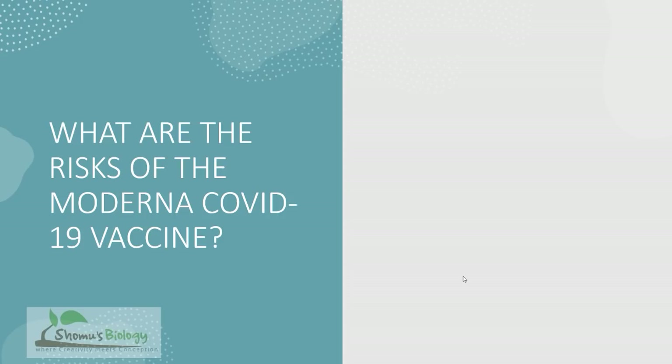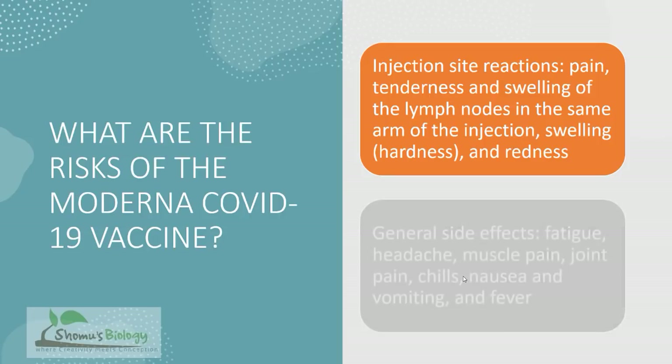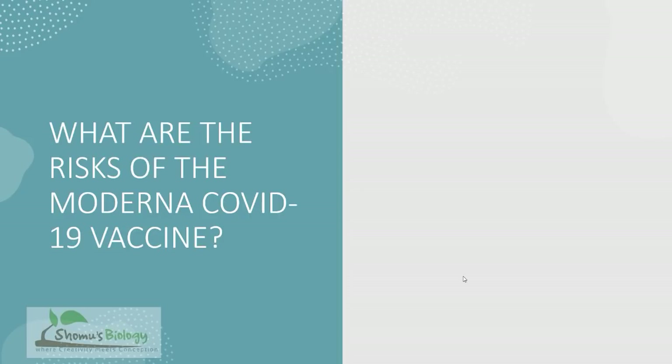What are the risks of the Moderna COVID-19 vaccine — that is, the side effects? Injection site reactions include pain, tenderness, swelling of the lymph nodes in the same arm as the injection, as well as swelling, hardness, and redness at that area. General side effects may include fatigue, headache, muscle pain, joint pain, chills, nausea, fever, and vomiting.